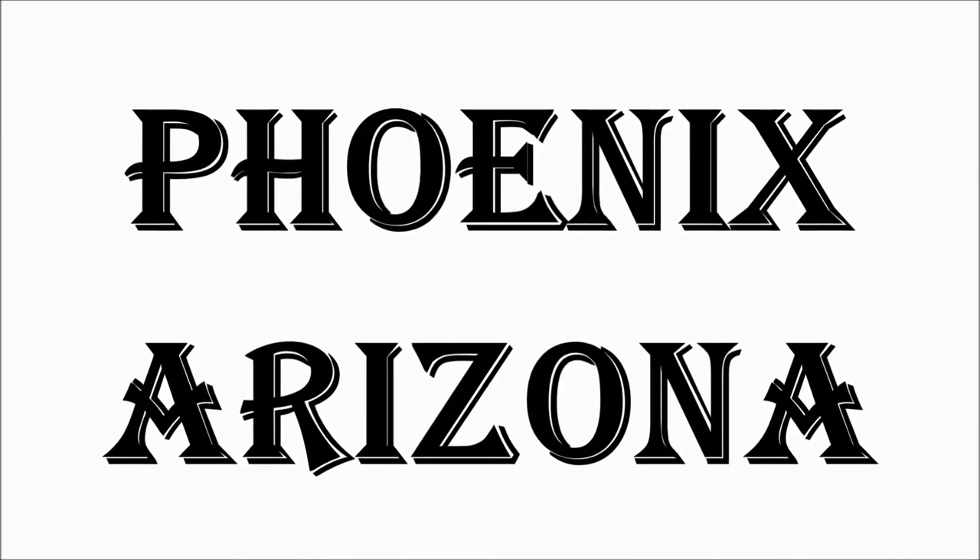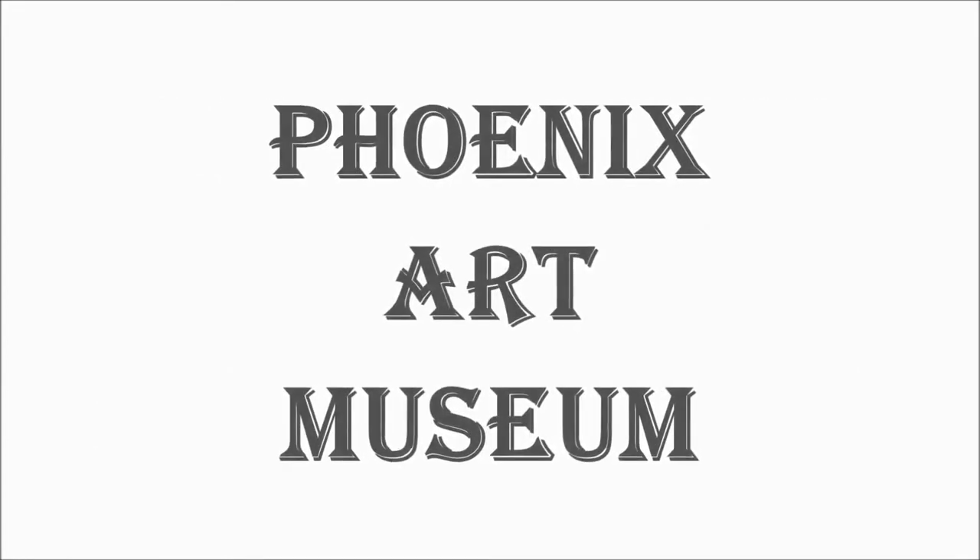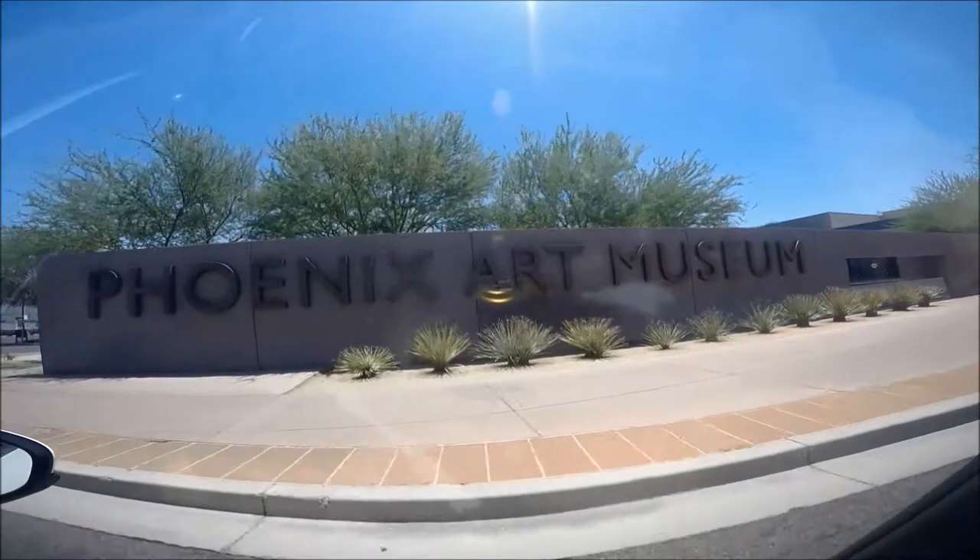Welcome to Hipfig's travel guide series on Phoenix, Arizona, USA. In this Phoenix Art Museum travel guide, we'll share our own experiences and provide tips for an art-filled time at the Phoenix Art Museum.